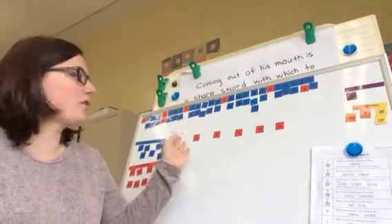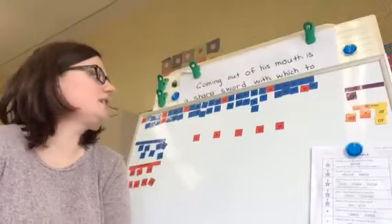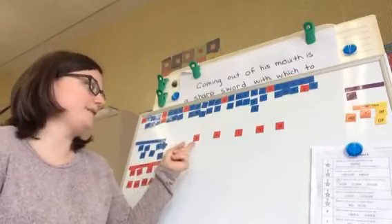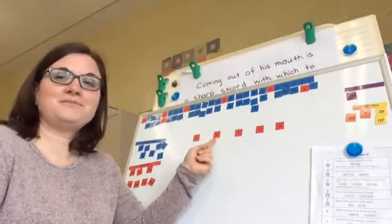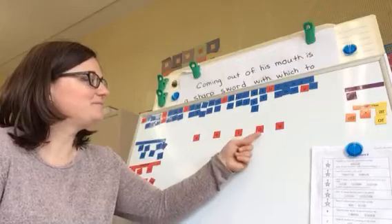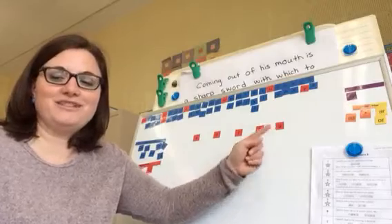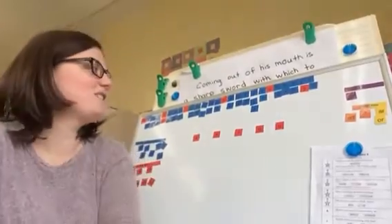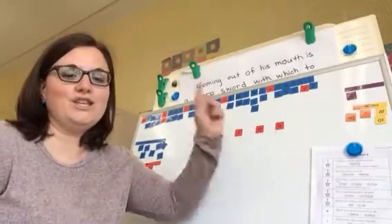So for our lesson we're going to work with the red tiles. Do you remember what our red tiles are called? They are our vowels. Vowels — we learned that they have short sounds and they also have long sounds. So let's review the sounds. You say them out loud and then I'll say them. The first is our short and the second was our long sound. So let's review the long sounds — it's the name of the vowel: A-E-I-O-U. Very good.